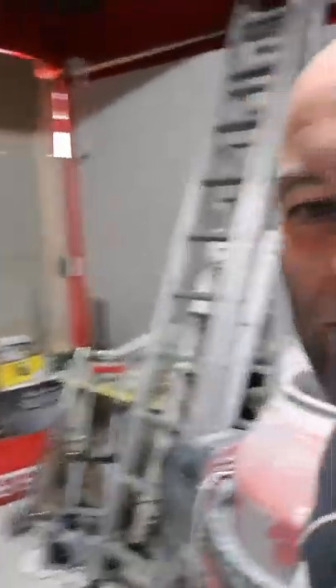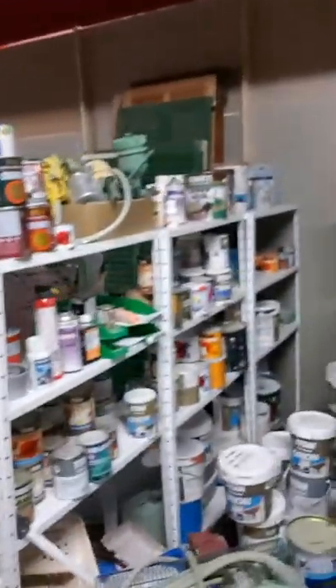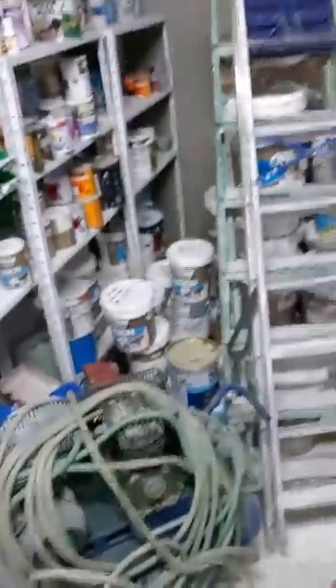A bit more gear in here, right the way down to gear in the corner. Then we come into the paint department — this is our painting equipment right the way through here. We've got quite a lot of gear: spraying machines, ladders, loads of gear.